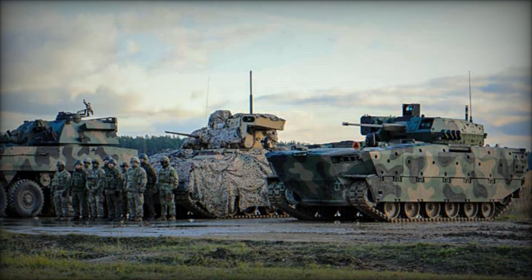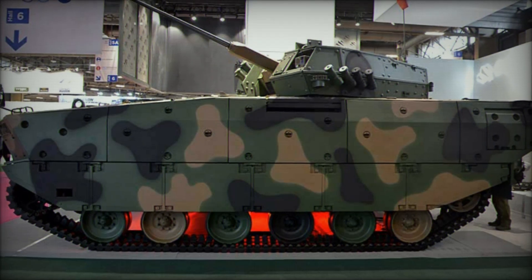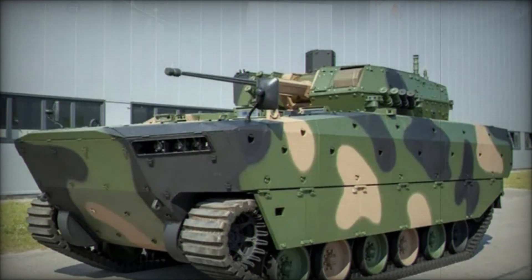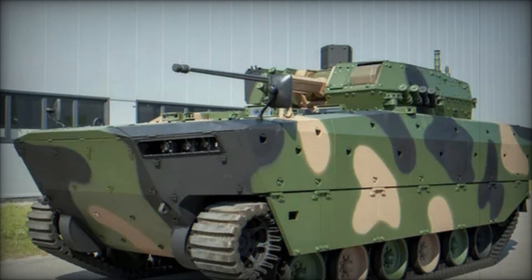The developers' task was to create a vehicle that would combine mobility, high protection, and powerful weaponry. The specialists at Huta Stalowa Wola (HSW) began working on the project. And as the first prototypes emerged, tests showed great potential for Borsuk.